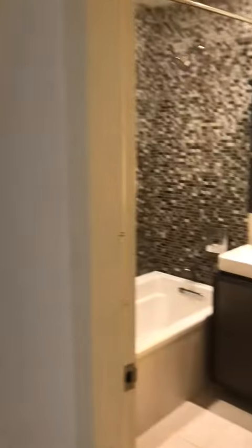Right next to it, you have your bathroom — sink and toilet.